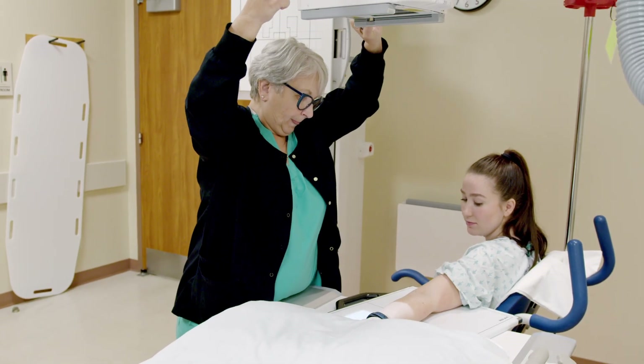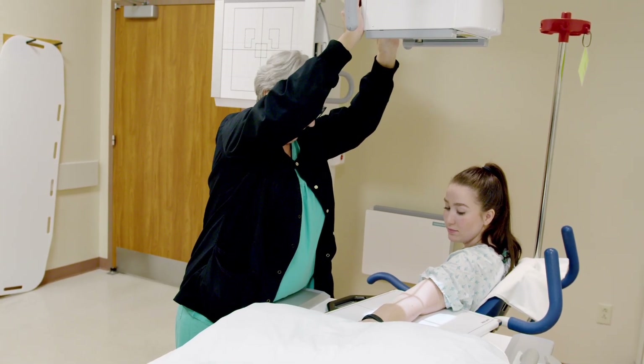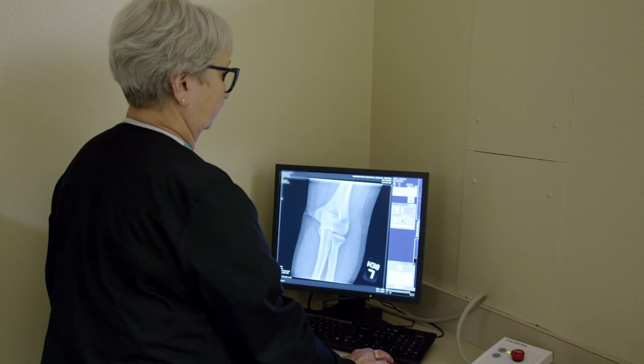Besides showing broken bones, x-ray images can help diagnose arthritis, osteoporosis, digestive issues, breast cancer, or infections.